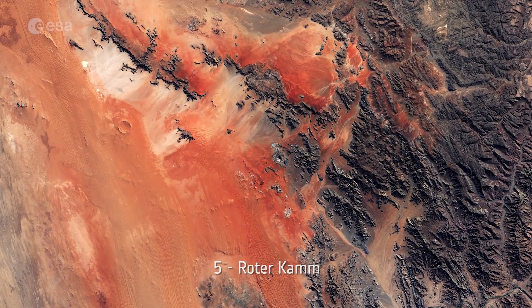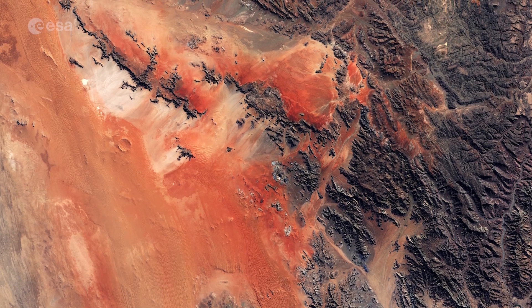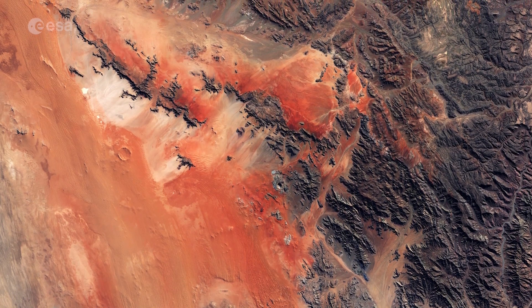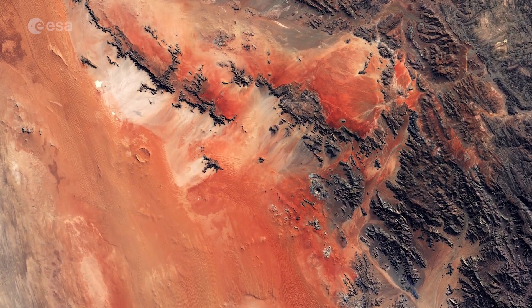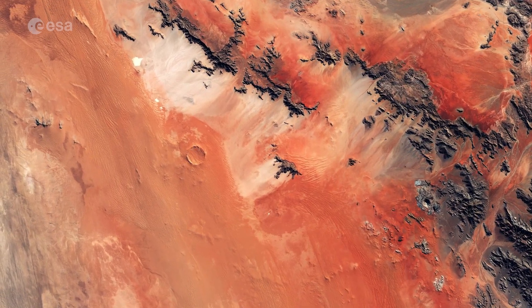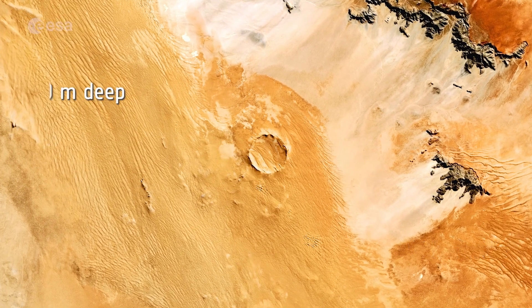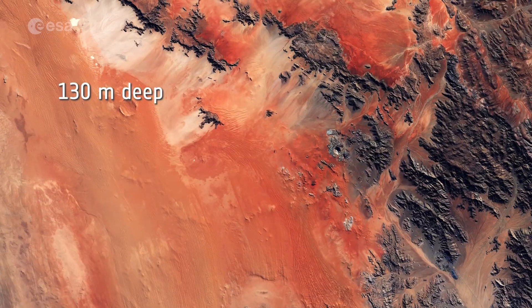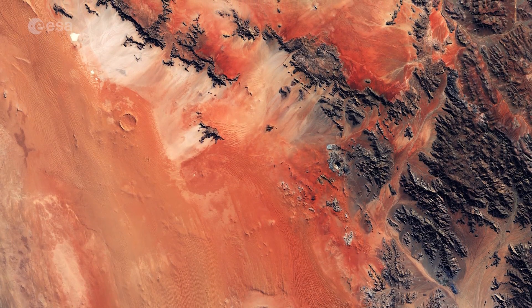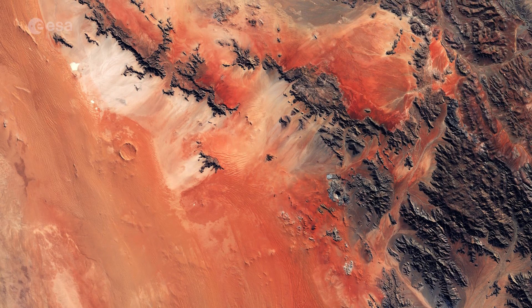Number 5: Rotakam. The Rotakam impact crater is found in the Namib desert in southwest Namibia. According to geologists, the crater was formed by a meteorite around the size of a large vehicle that collided with Earth around 5 million years ago. The crater is around 2.5 kilometers wide and is around 130 meters deep. It is clearly visible in contrast with the rust-red dunes, with its rims rising over 50 meters above the surrounding plain.